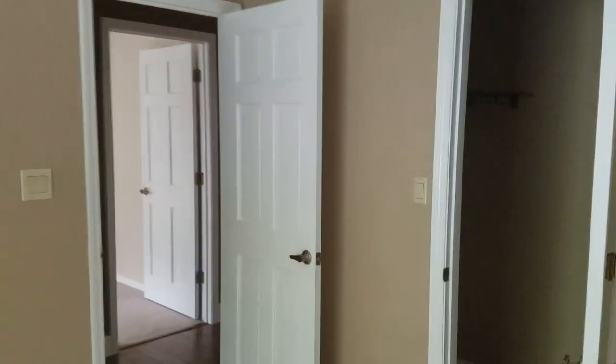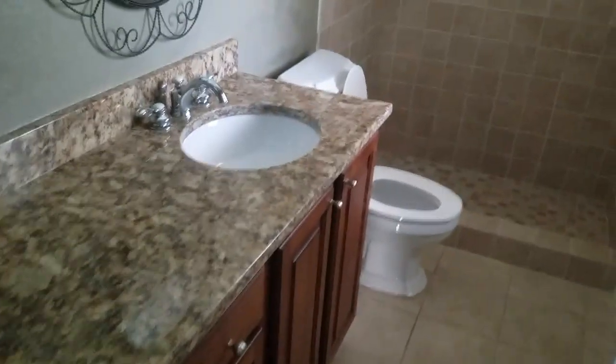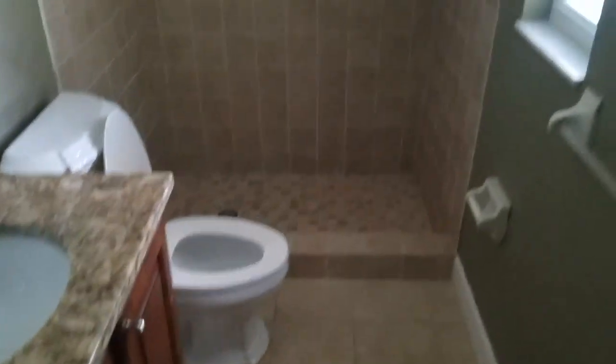This would be bedroom number two — another nice big walk-in closet. And then over to bedroom number three.